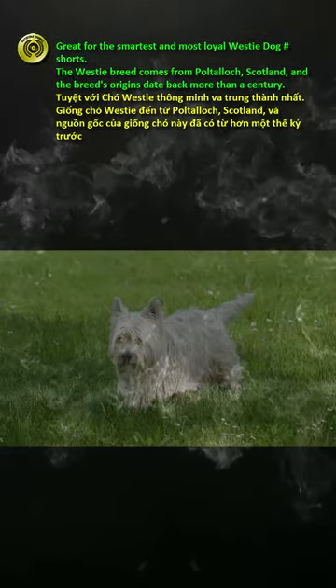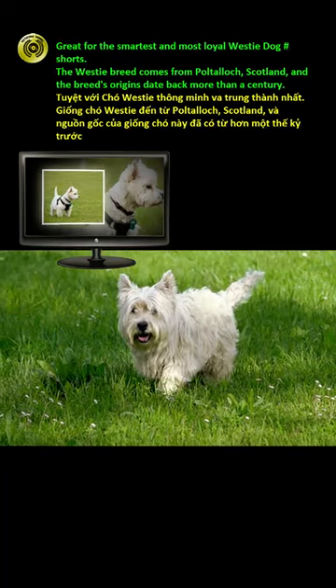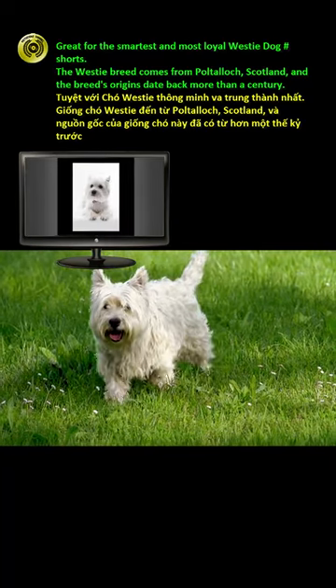Great for the smartest and most loyal Westy dog. The Westy breed comes from Poltalloch, Scotland, and the breed's origins date back more than a century.